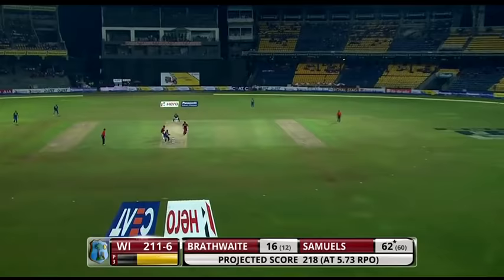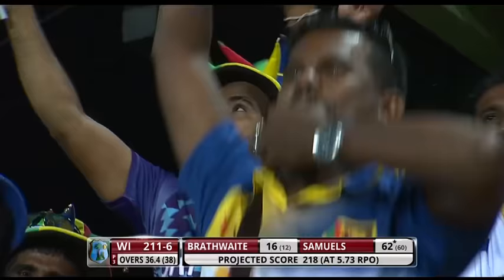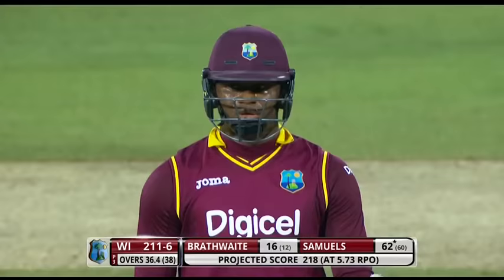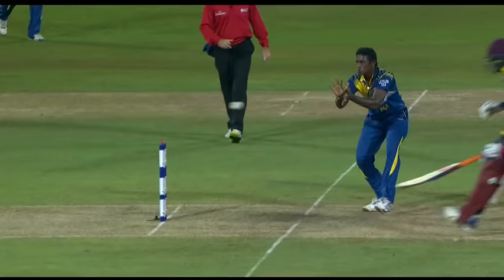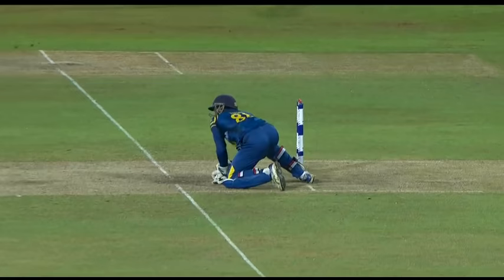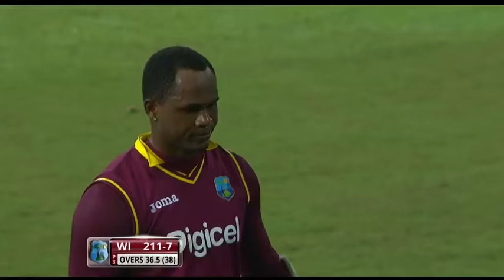Another single - they're coming for the second. Could be trouble - has to be a run out. Marlon Samuels - he's gone. Braithwaite wants to sacrifice himself but it's a bit too late in the day. Samuels, the big fish, run out. Lahiru Thirimanne the fieldsman. Should have gone straight away though - Braithwaite was going to the danger end. The throw went to the bowler's end then had to come to the keeper's. If Samuels had responded straight away he would have been home. Unfortunate way to go - he was striking it so well. Marlon Samuels batted beautifully - 63 off 61. West Indies skipper today - 211 for seven.